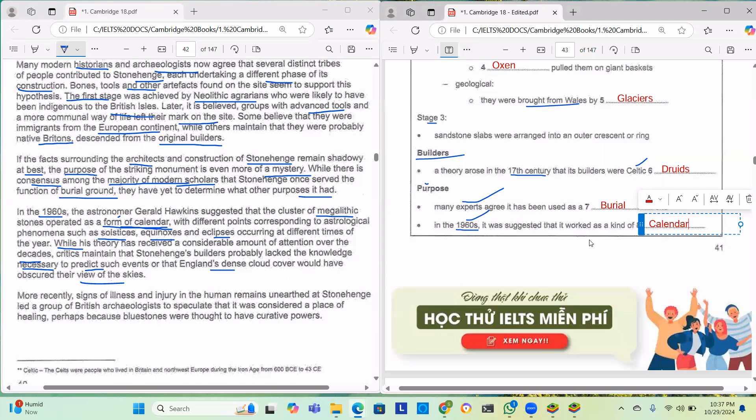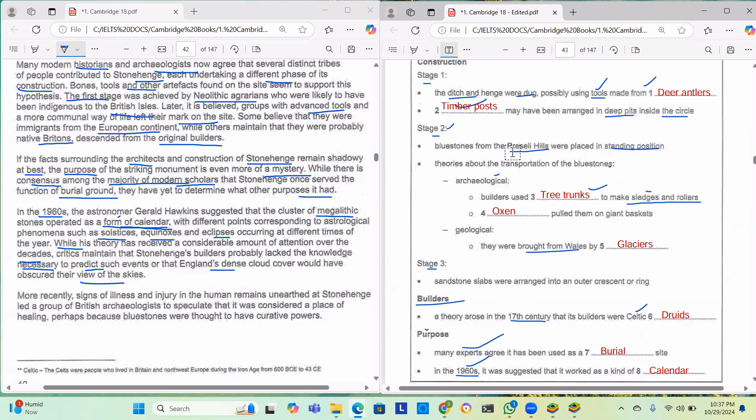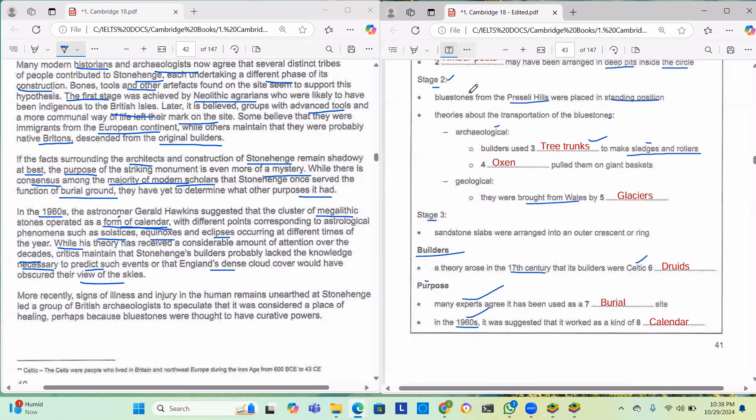This part was very easy — the first eight questions come directly from the passage and in order. That's a useful hint: all the answers come one by one in sequence. So if you got the first and third answers but not the second, search in the passage between the first and third. Your answer will be there. Now let's move to the true, false, not given questions. If the statement agrees with the information it's true; if it contradicts, it's false; if there's no information, it's not given.